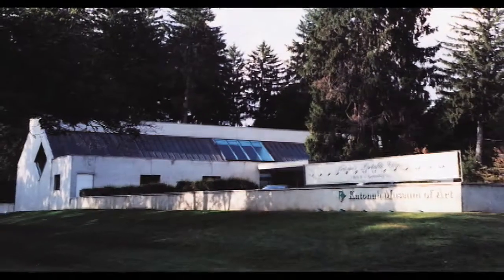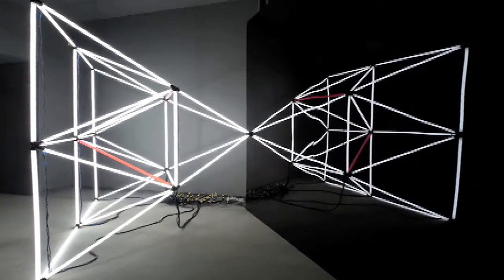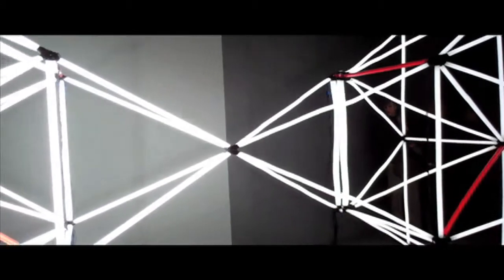At the Katona Museum of Art, don't miss Reverse Polarities, a site-specific geometric sculpture by artist Jason Peters. Peters' radiant pyramid of light challenges viewers' perceptions of space and reality.